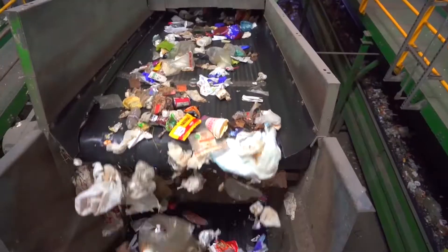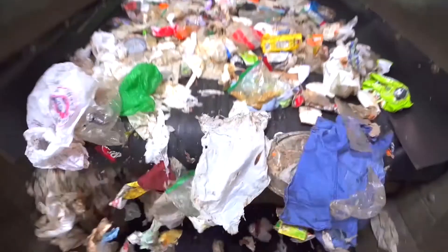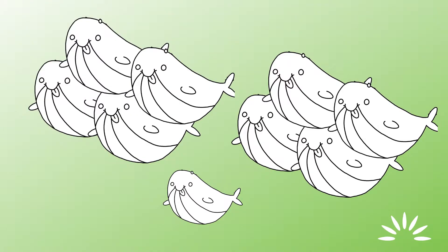The Dirty MRF processes about 90 tons of material per hour, approximately 1,000 tons per day. This is about 2 million pounds every day, equivalent to 1.5 million basketballs, or 9.5 blue whales.